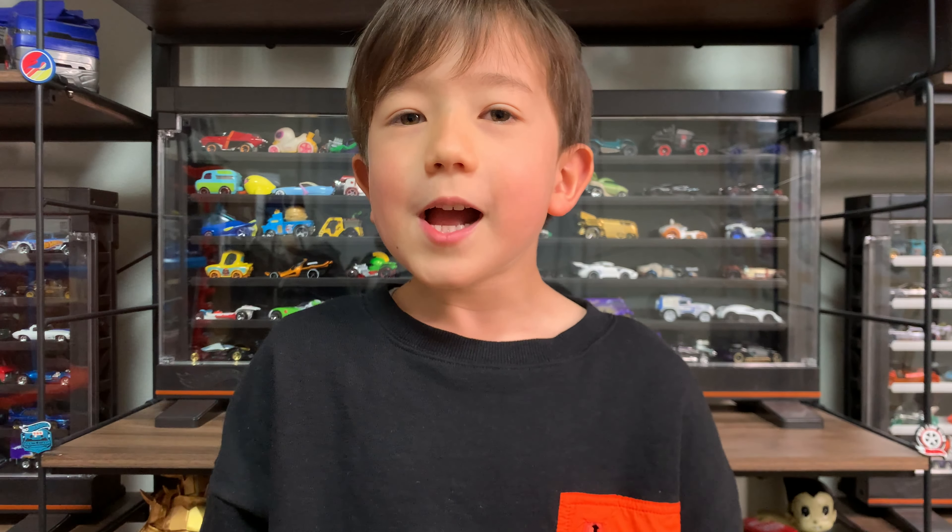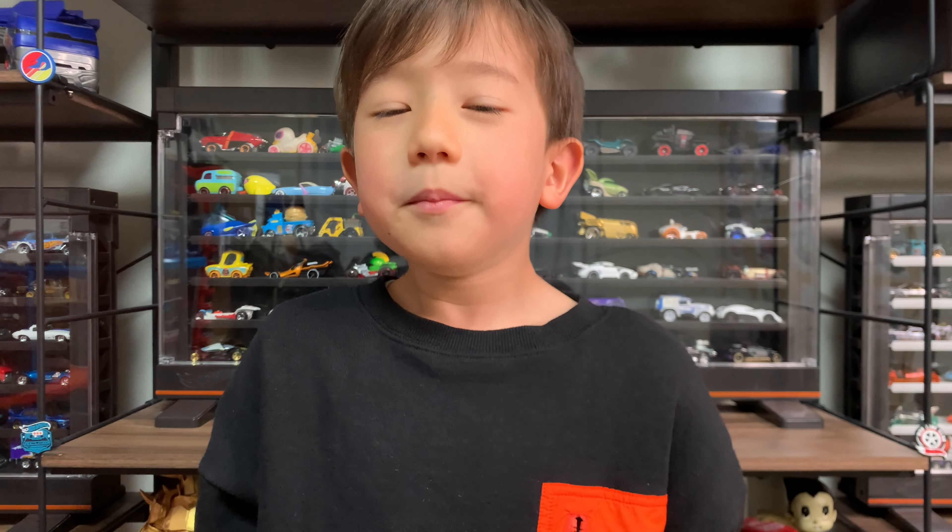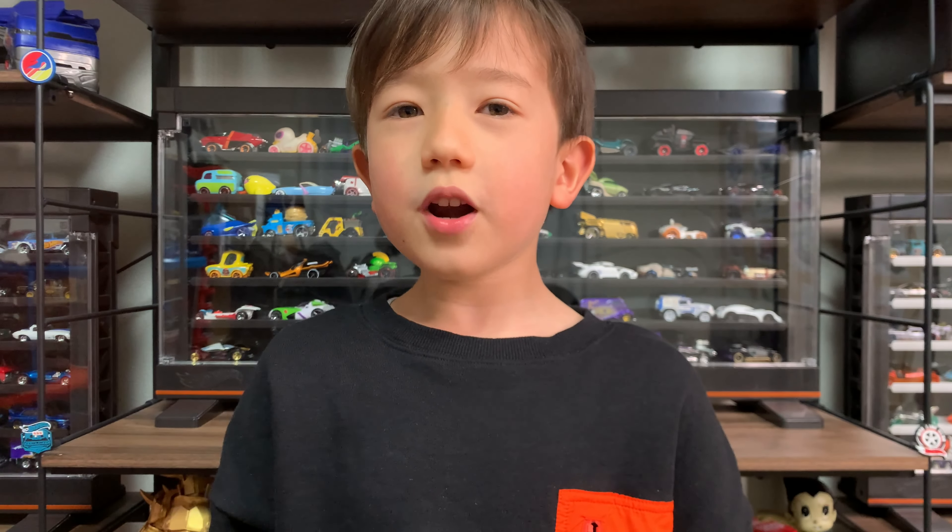Hello Showtimers! Today I'm unboxing Brick and Trails!